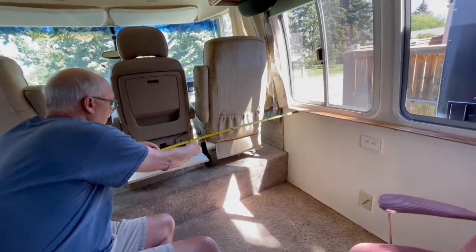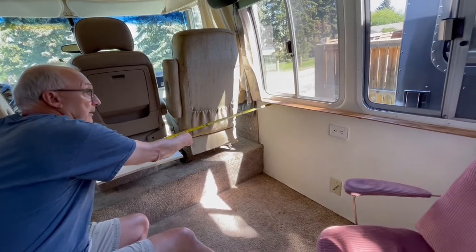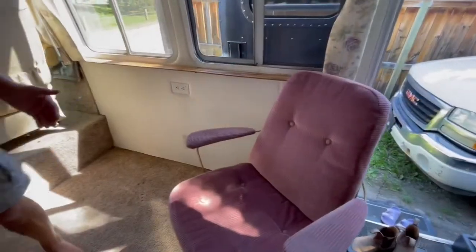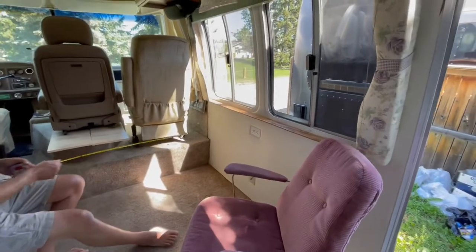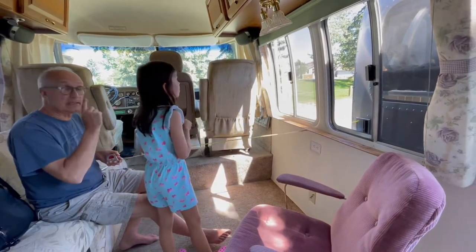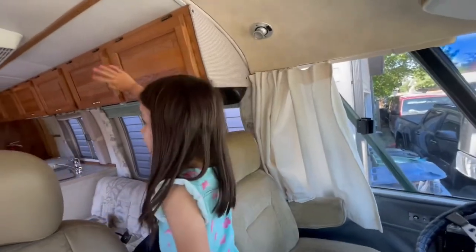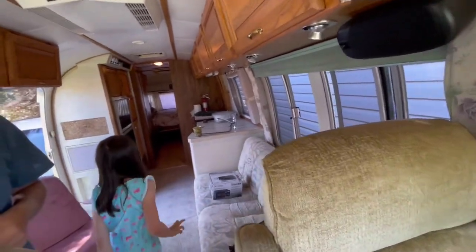We were discussing where there should be an optional table — there was nothing there. I went online and found some of the measurements and dimensions for it. There were two options: one was a fold-out table where you could sit on the couch for a third person, the other was a booth style with two chairs. My best friend is checking everything out, showing where all the storage is available in the upper cabinets and how to get to them.